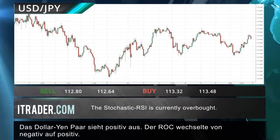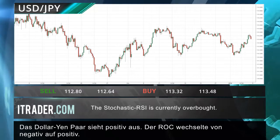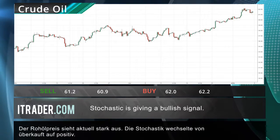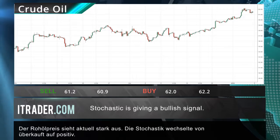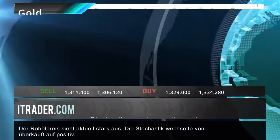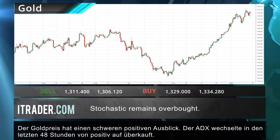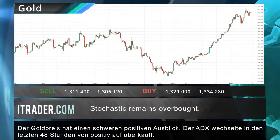The dollar-yen pair is looking quite bullish; the ROC has shifted from bearish to bullish in the last 48 hours. The price of crude oil is looking quite strong at the moment — stochastic has exited the overbought area and transitioned into the bullish area. The price of gold currently has a heavy bullish outlook; the ADX has strengthened from bullish to overbought in the last 48 hours.